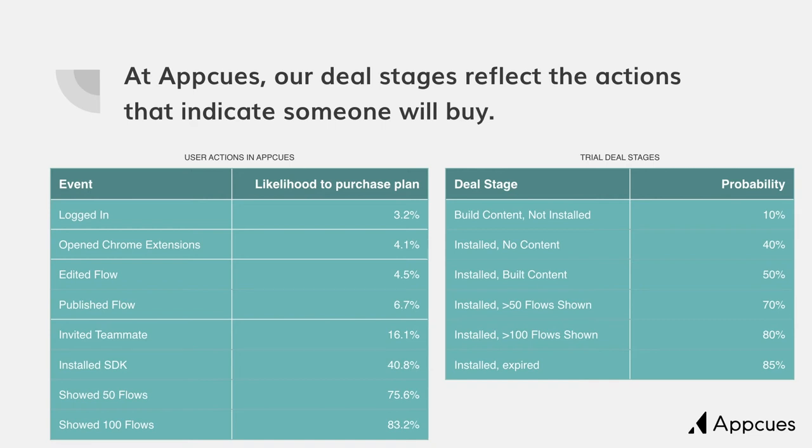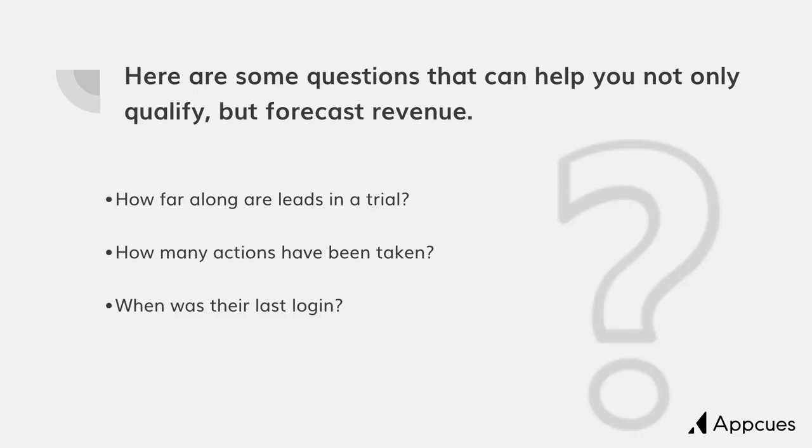If you're interested in setting something like this up for yourself, here are some questions that can help you not only qualify, but also better forecast revenue. You might want to have these conversations with your sales team: How far along are your leads in a trial? How many actions have been taken? When was their last login? Have they used certain features before? What's great about measuring everything here is that it can be objective, and that's going to allow you to accurately forecast.